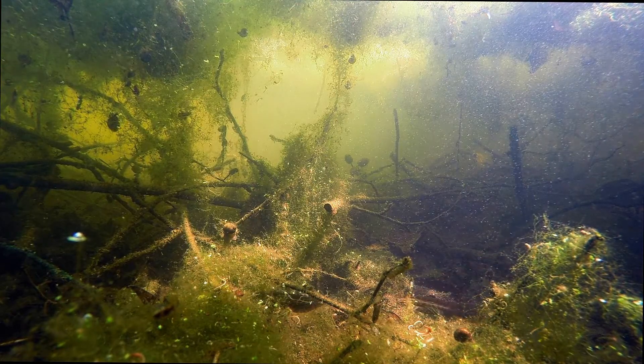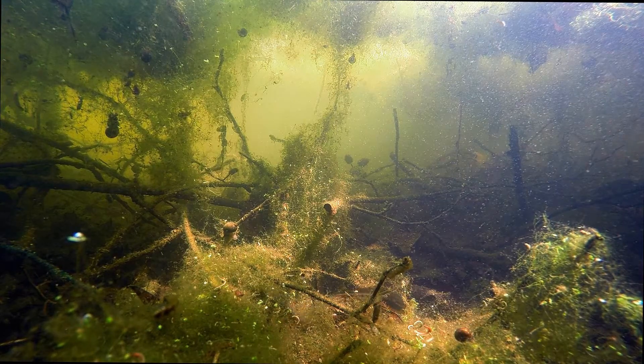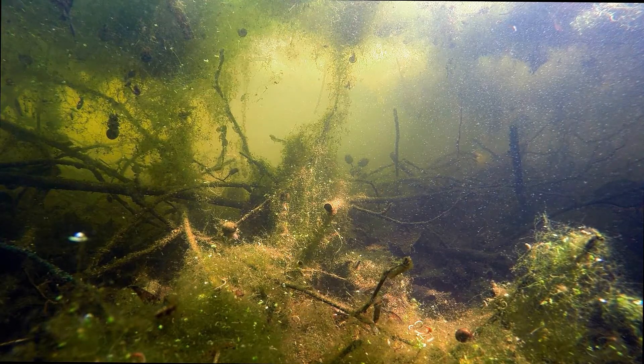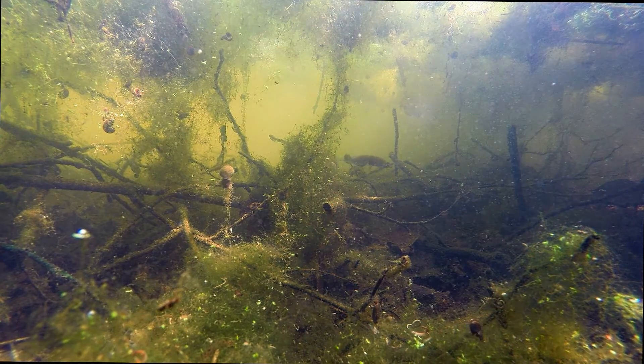So why is that not a great crested newt then, Daniel? It's the size difference. Great crested newts are a lot larger, the males are a lot blacker, and the great crested newt has a real crest on the top of its back, with a break at the base of the back and end of the tail, and then right across the tail.